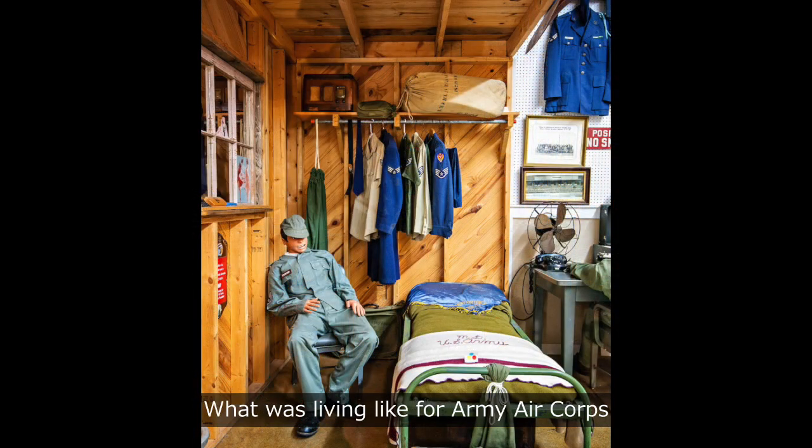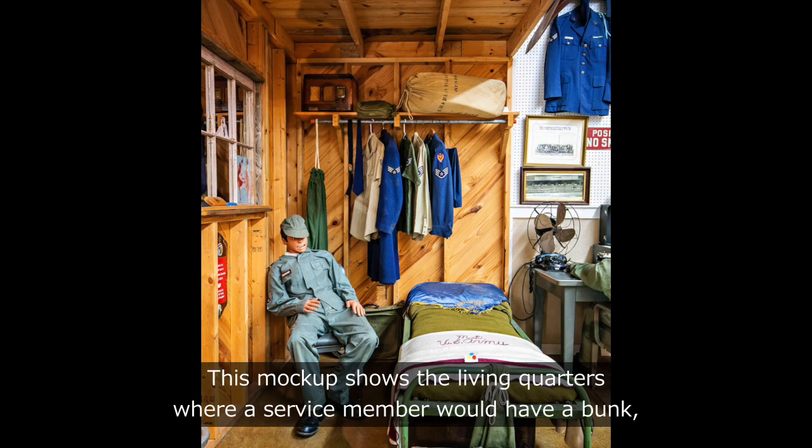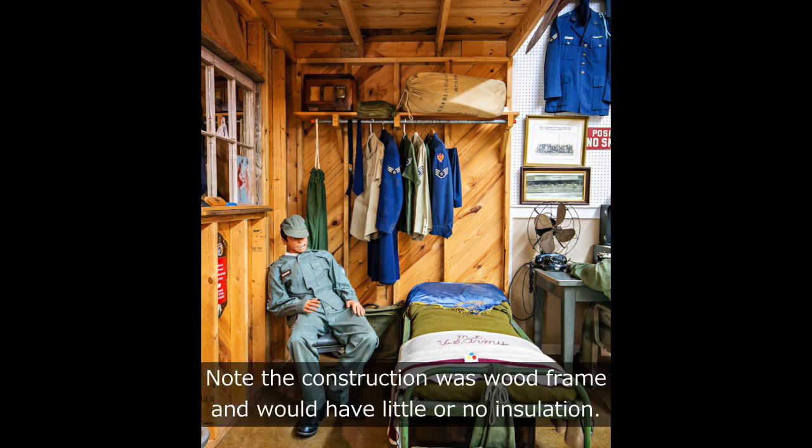What was living like for Army Air Corps members in 1941 when Perrin Field was being constructed? This mock-up shows the living quarters, where a service member would have a bunk, a footlocker, and a place to hang uniforms. Note the construction was wood frame and would have little or no insulation.